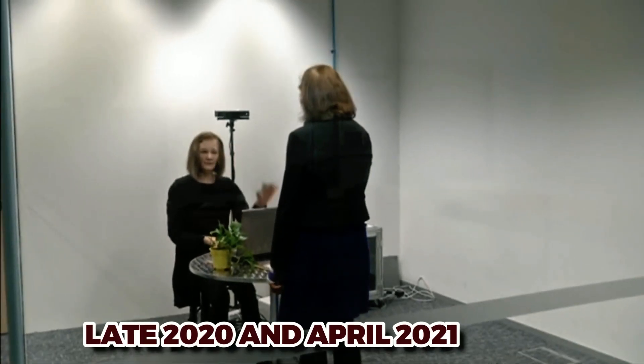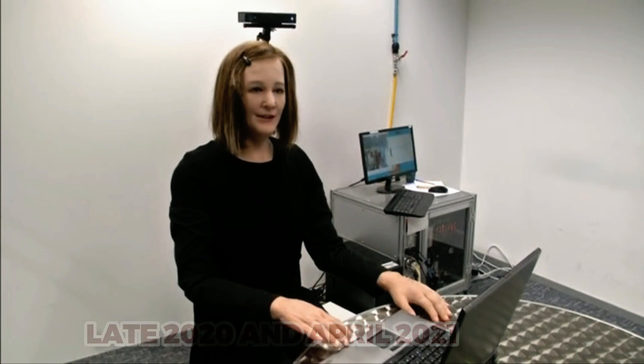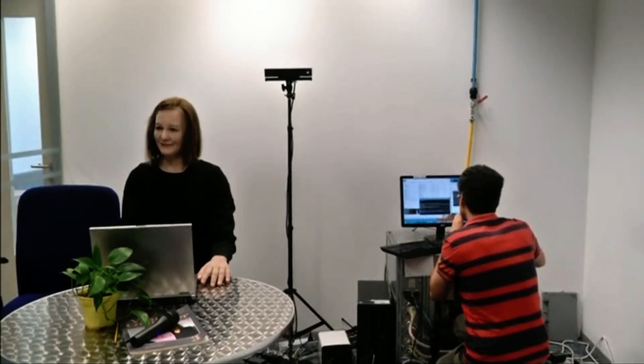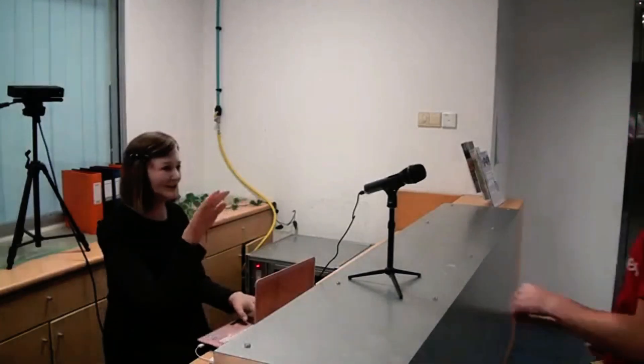Between late 2020 and April 2021, Nadine dedicated six months to helping the elderly play bingo and engage with them at Bright Hill Evergreen Home in Singapore. As the world faces the challenges of an aging population, social robots like Nadine could be the solution to addressing labor shortages and become personal companions for both the young and elderly at home. They could even serve as a platform for healthcare services.